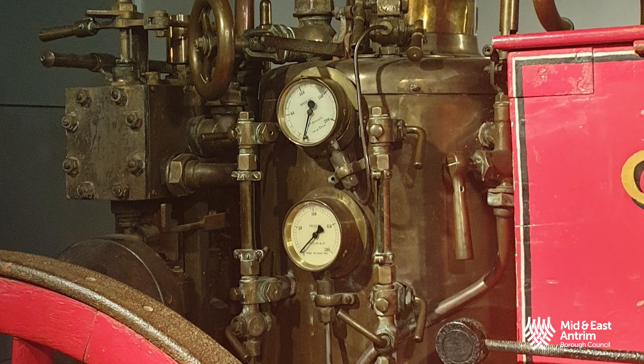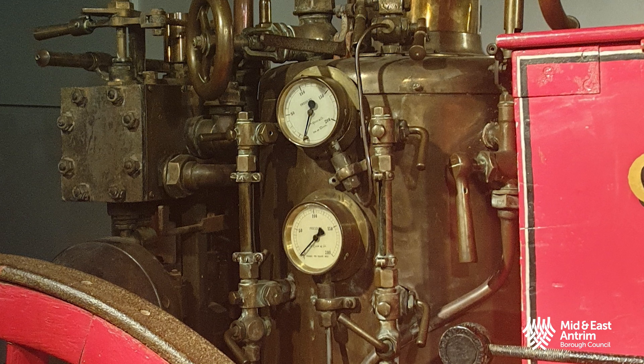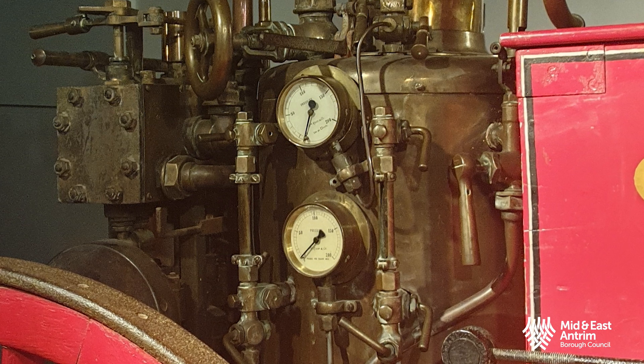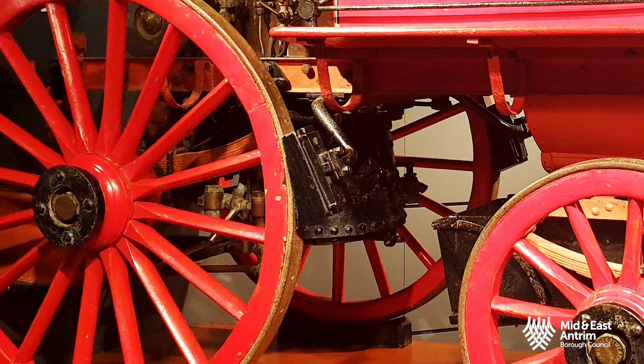But how did the steam pump engine actually work? STEM volunteer and marine engineer Graham Knowles took a good look at the museum's fire engine and instantly recognised the technology at work here, as it remains virtually the same today. The fire-fighting part of the engine is split into two main parts: the boiler and steam pump. The boiler has a firebox at the bottom, similar to a wood-burning stove you may have at home. The fire heats water in the boiler, just like a kettle heats water.